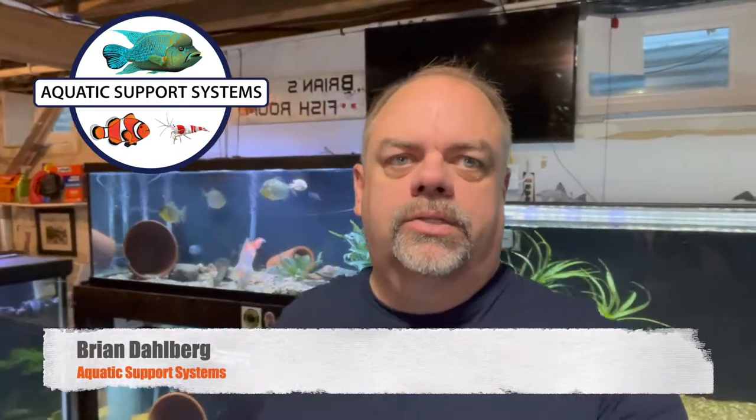Hey YouTube, how are you doing? I'm just going to do a quick video here — a little quick fish room tour — but before I do that I want to let you know that we're doing our annual Black Friday sale again, but this year it's a bigger discount than I've ever done before: 25% off everything on the website.